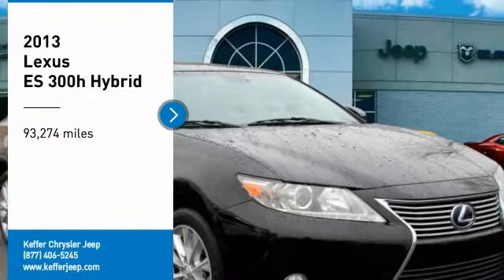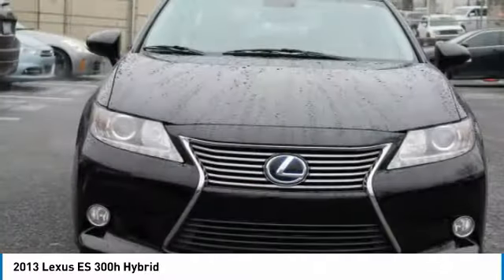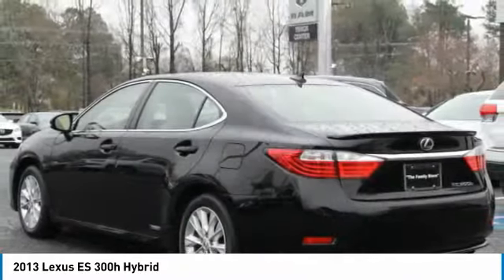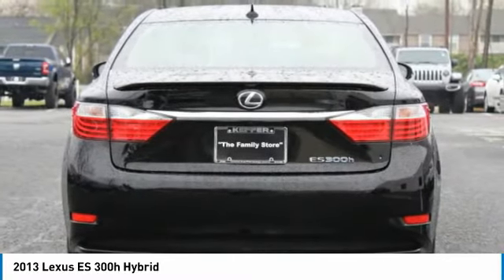We are pleased to show you the 2013 ES. Lexus has sold the ES family of vehicles since 1989 as its mid-sized luxury sedan line. The ES series has become the best selling sedan for Lexus and known for its emphasis on interior amenities.